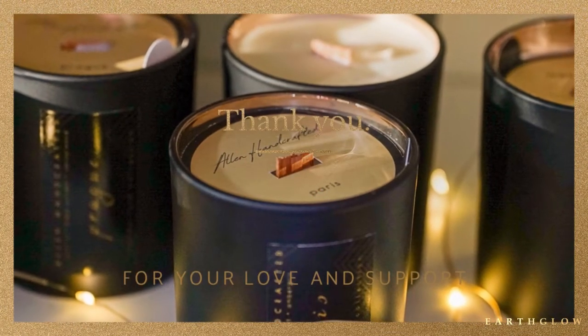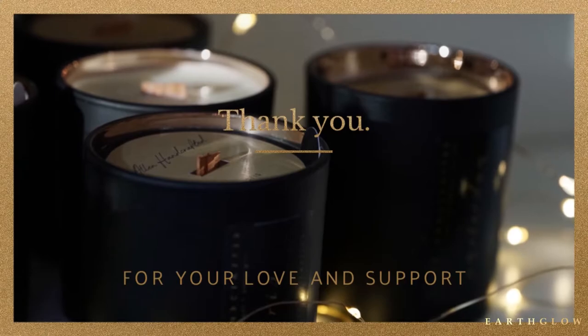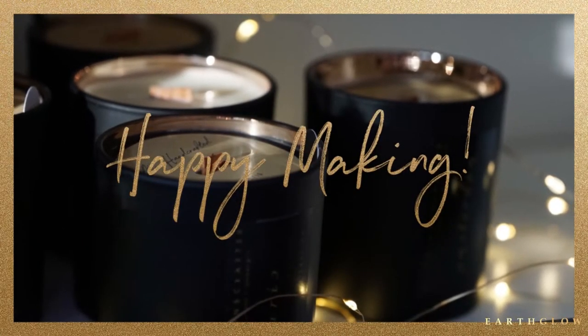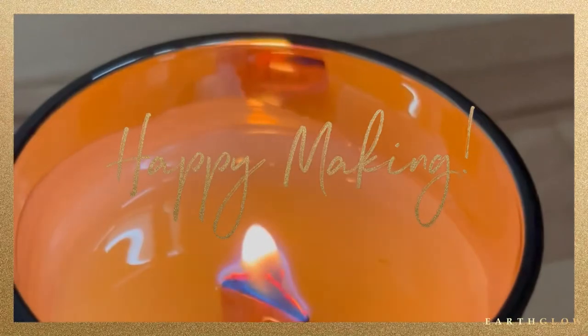That is all for today's video. If you have tried any fragrances from Stone Candles, definitely leave a comment below — and let me know which one of these you would most likely want to purchase. If you liked this video, don't forget to give it a thumbs up and subscribe. Fragrance videos are my absolute favorite to post on this channel. Happy candle making!